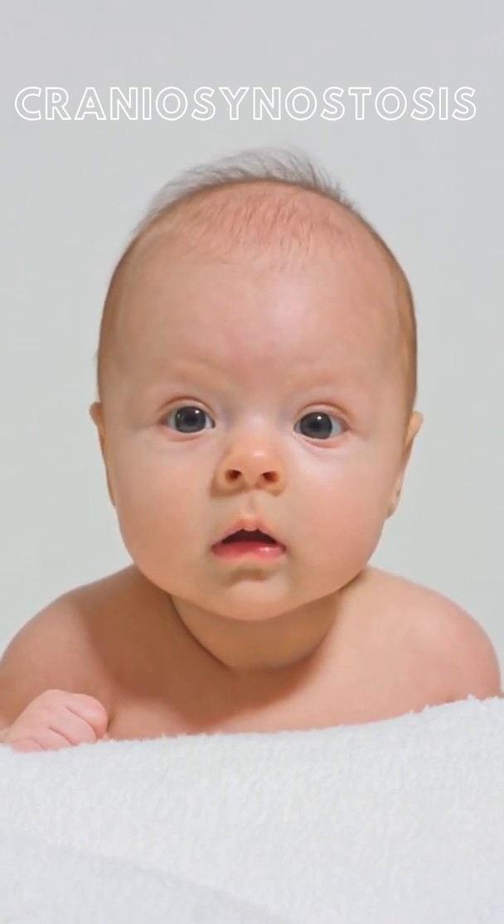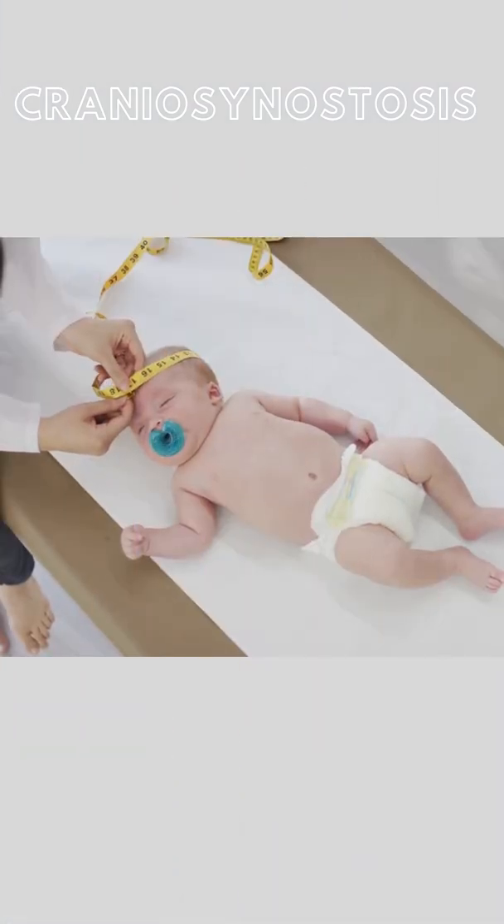Craniosynostosis is a defect present at birth where the sutures of the cranium have fused together prematurely before the baby's brain is fully formed.